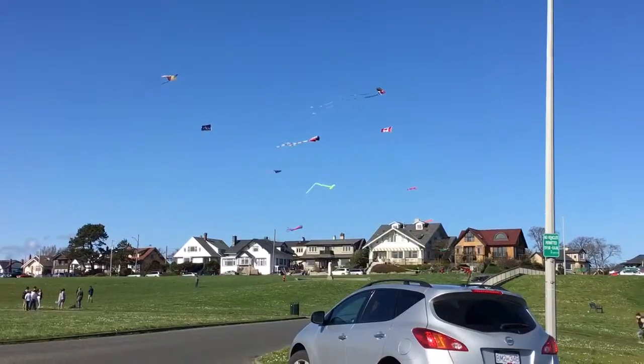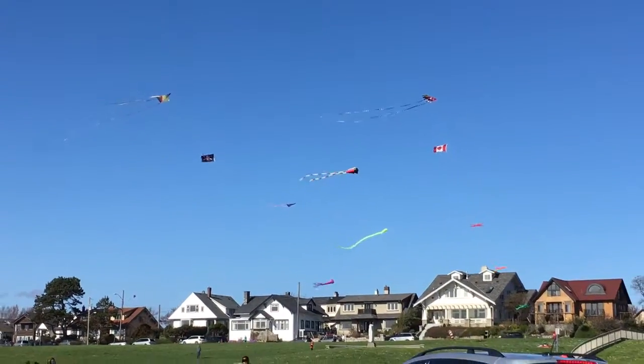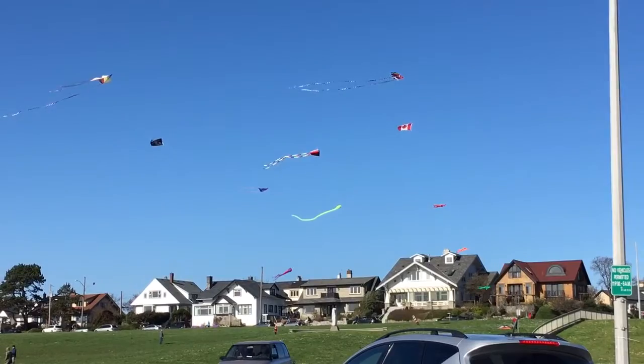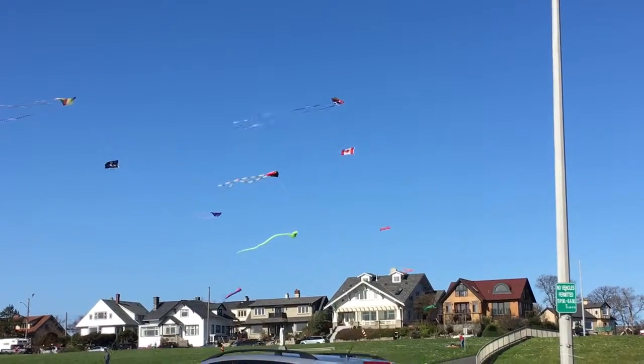Kites at Clover Point. Here we are a little closer to these kites. There's a patriotic Canadian flag up on one of them, and skull and crossbones on the others.